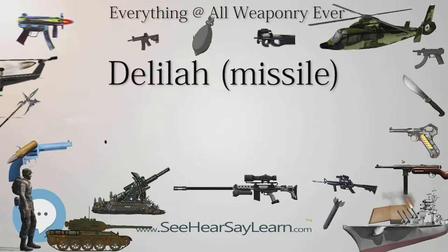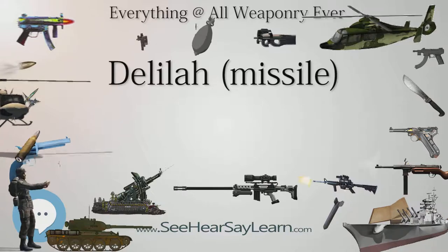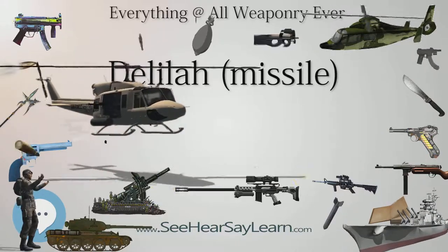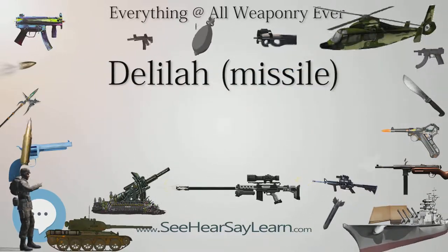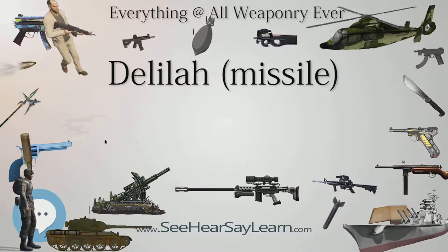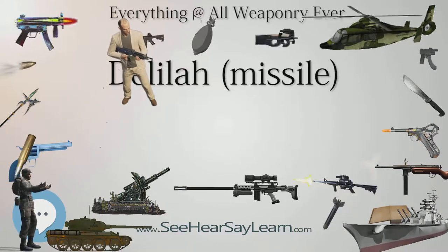Its uses include air-to-surface, surface-to-surface, air-to-air, and surface-to-air targeting of ground targets, vehicles, and sea vessels, either stationary or moving. It is classed as a medium-range multi-purpose guided missile (MRM-PGM), an all-in-one solution. It was combat proven in Lebanon by Israeli forces.